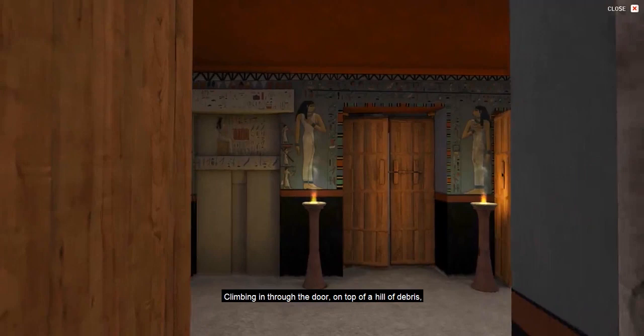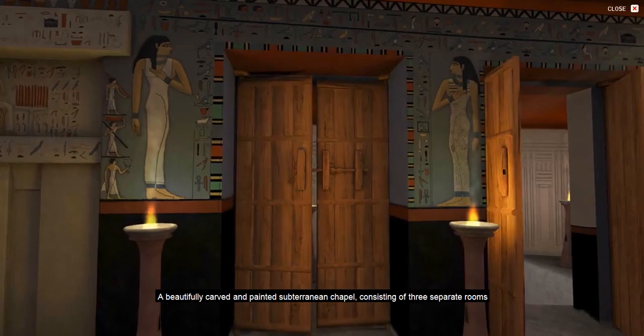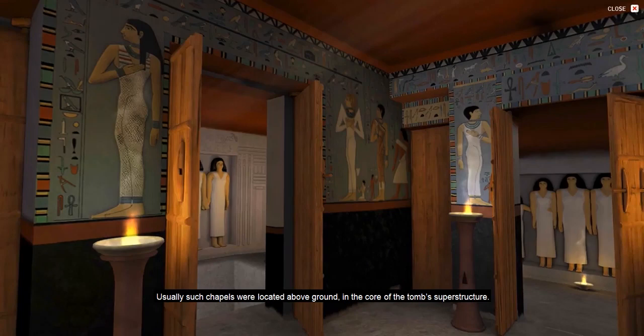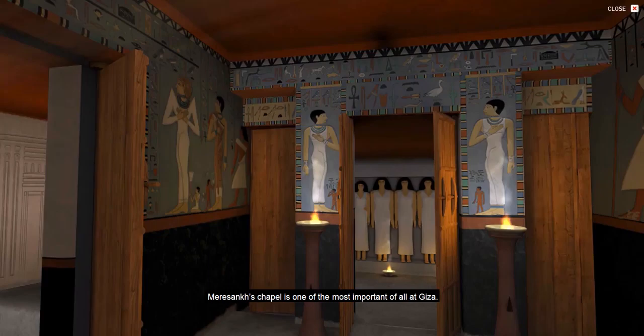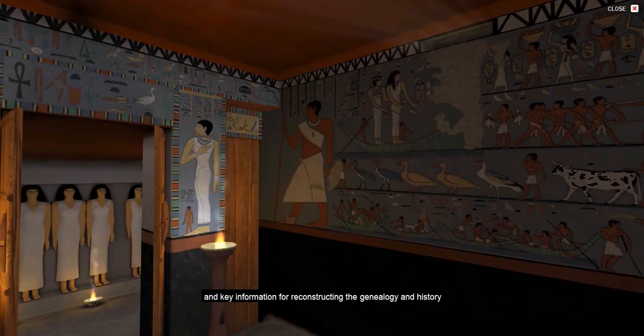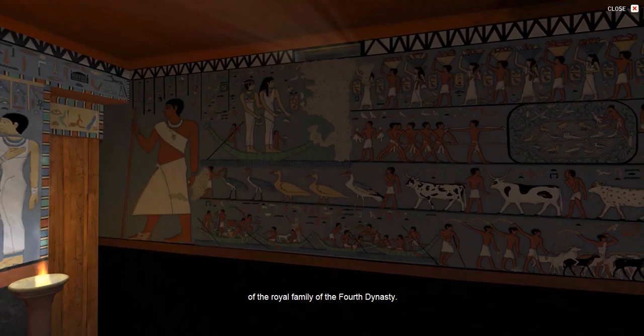Climbing in through the door, on top of a hill of debris, the excavators gazed upon one of the most colorful sights they had ever seen: a beautifully carved and painted subterranean chapel, consisting of three separate rooms, 20 engaged statues, and a burial shaft. Usually such chapels were located above ground in the core of the tomb's superstructure. Meresankh's chapel is one of the most important of all at Giza, showing a wide variety of scenes of funerary ritual and daily life, and key information for reconstructing the genealogy and history of the royal family of the Fourth Dynasty.